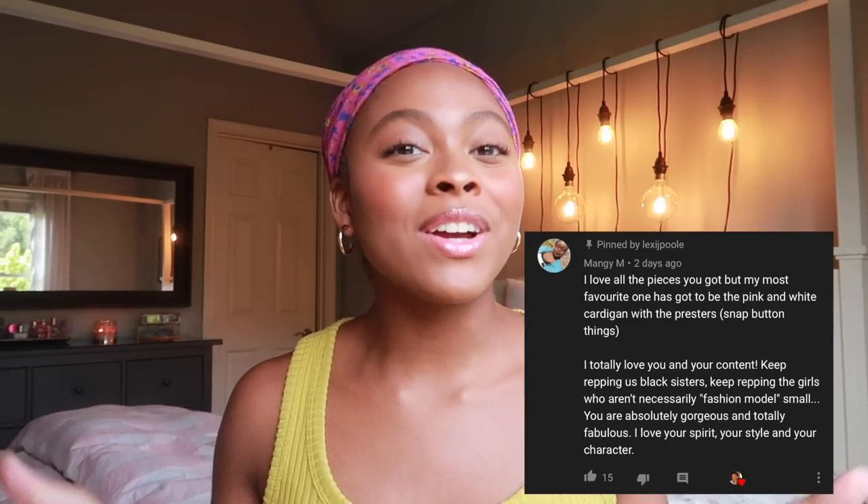What is up boyfriends, girlfriends, and everybody in between — my name is Lexi. If you haven't seen my face before, go ahead and hit that subscribe button. The nice comment shout-out of the video goes to this person right here — thank you so much for all of your kind words, they truly mean the world. If you want to be my next nice comment shout-out, just leave a nice comment down below.